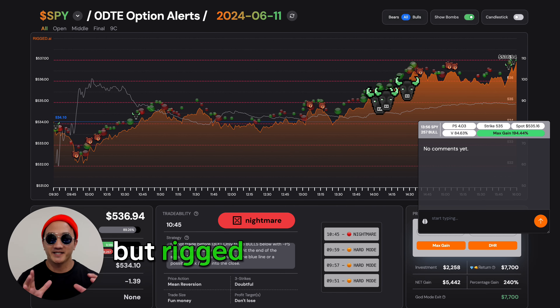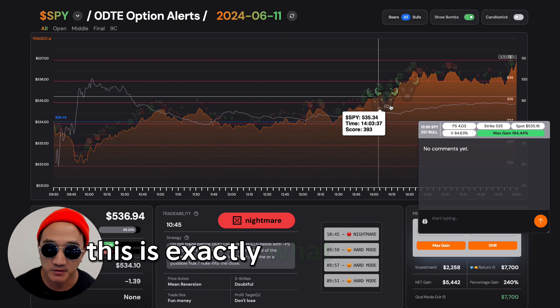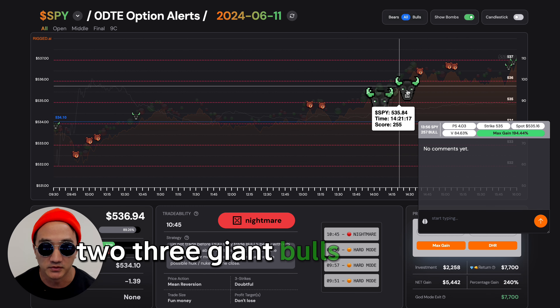The stock market is rigged, but Rigged AI continues to absolutely crush it. This is exactly what we want to see, people. One, two, three — giant bulls.